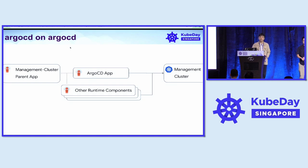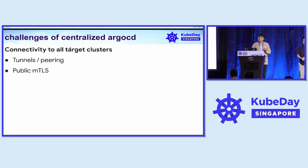We also install ArgoCD using ArgoCD. There are challenges to this simplicity. The first one is that we need to maintain connectivity to all 50 clusters that we manage.